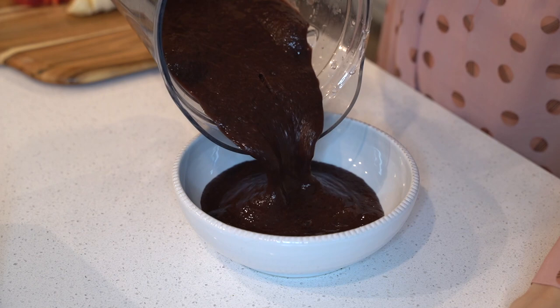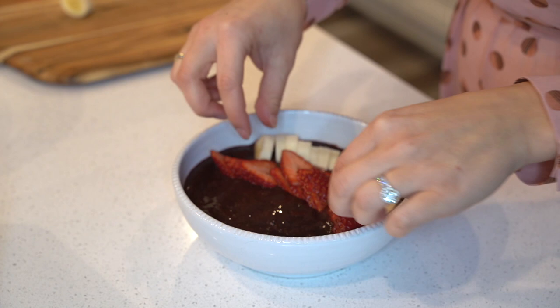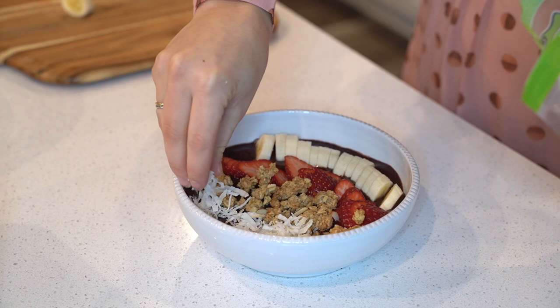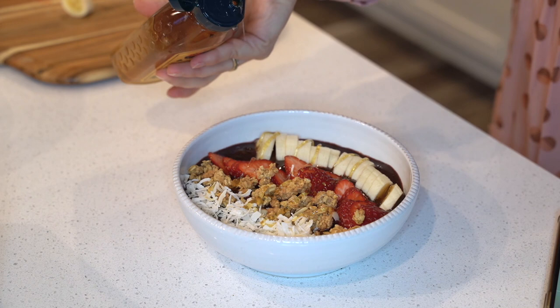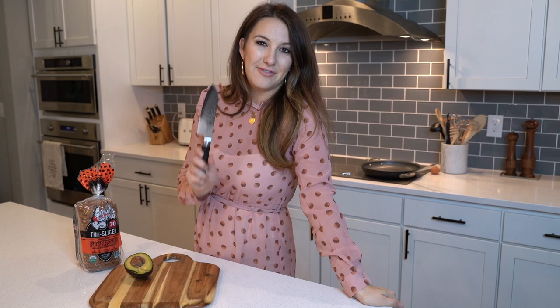For toppings I like to keep pretty traditional with some fruit — strawberries and banana. Pour the smoothie into a bowl, line up the bananas, followed by the strawberries, then go in with some organic honey almond granola for crunch, some unsweetened coconut flakes, and drizzle a little bit of raw honey on top. This is a lot of sugar, so I'm going to share this with my husband, but it's really good — we'll lightly share.